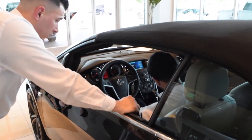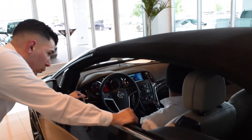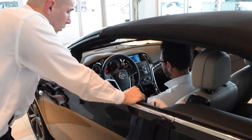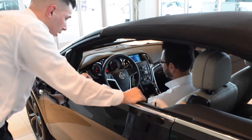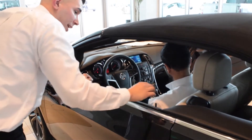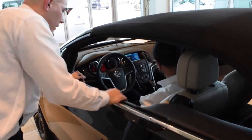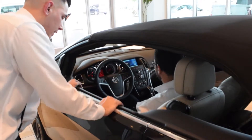That middle button is for your windows — press it down and it drops all four windows automatically. A really sweet convenience feature. Your parking brake is an electronic parking brake; you can hear it engage or disengage. And this is your seatbelt presenter — it actually comes up toward you so you don't have to reach back. I drive a coupe myself without this, and it's kind of a burden.